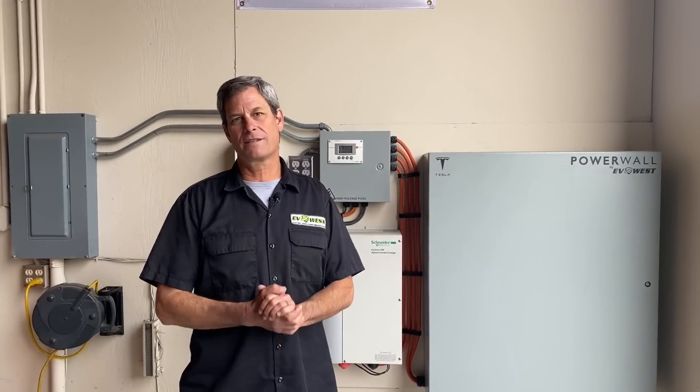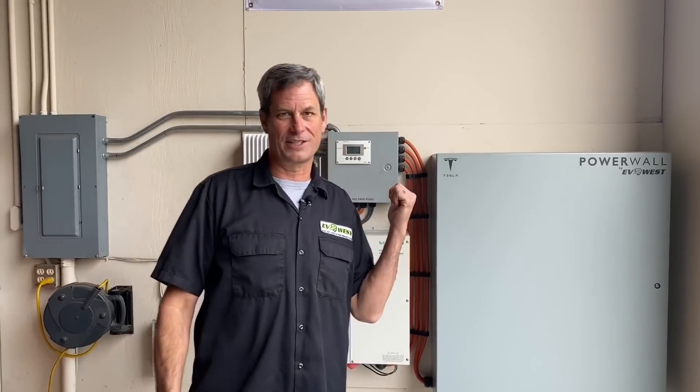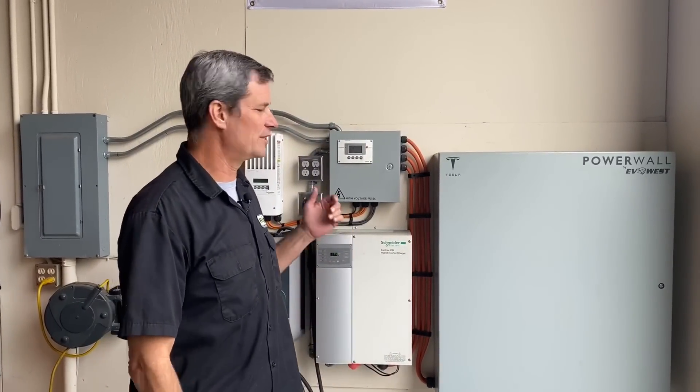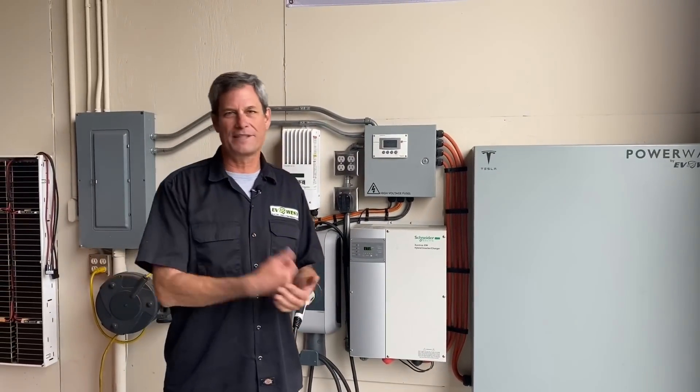All right everyone, thanks again for joining us for the EV Show. Today we're going to do something a little different. Instead of highlighting a car, we're actually going to highlight our gas station — or our fuel station — better known as our solar power station: the EV West Powerwall. You might have seen it on the internet.